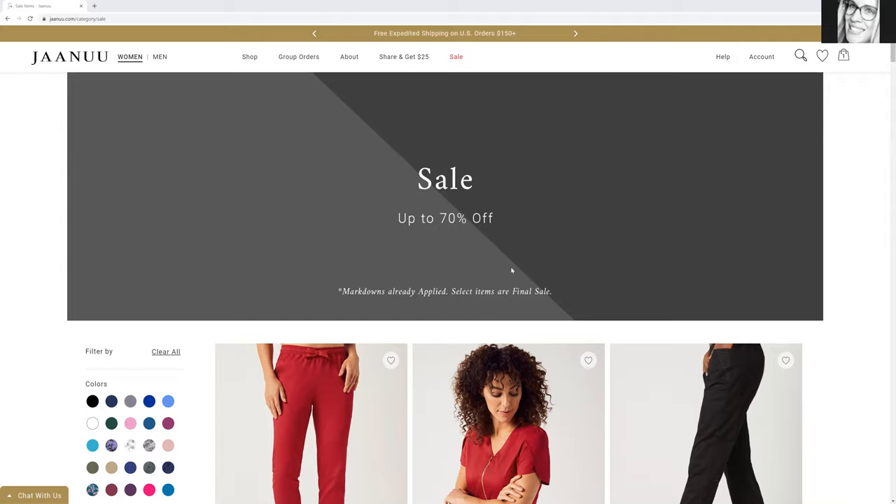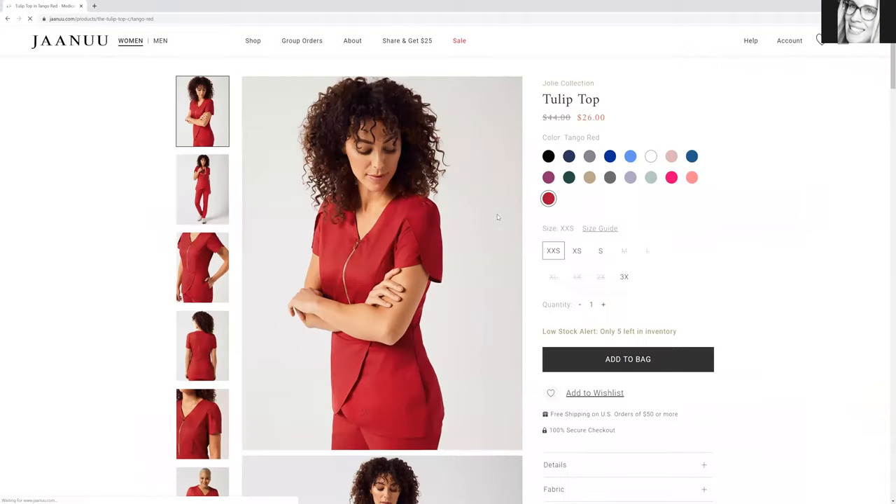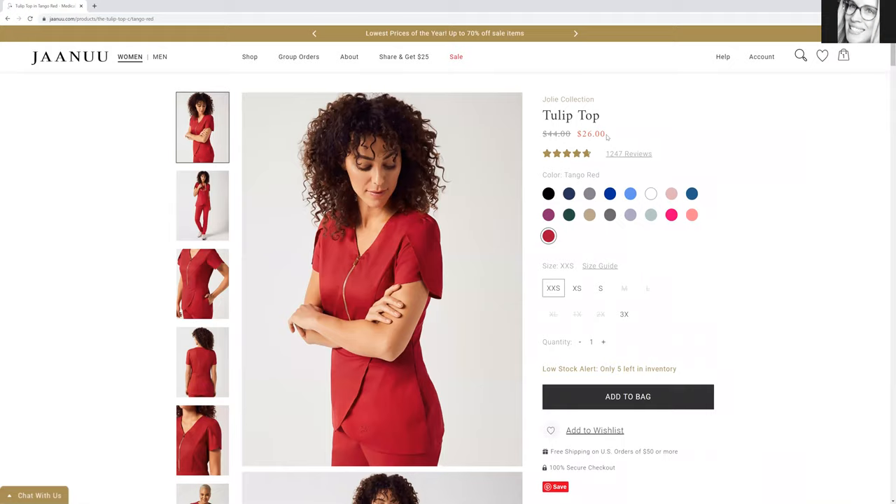This is an amazing sale because with my code — I left the link for you guys at the bottom — you will get an additional $25 off. I just looked in the sale items and I bought this top in red. So $26, and with my promo code you will get an additional $25 off. Do the math — you literally pay $1 for this top.